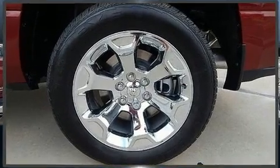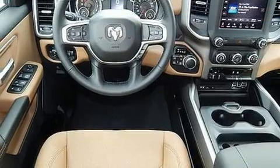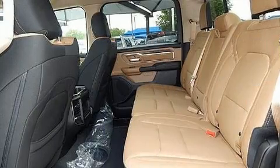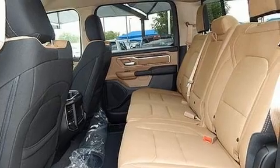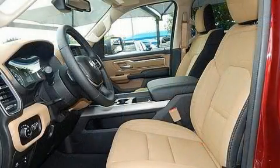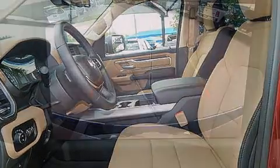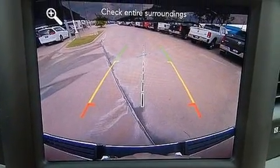Four-wheel drive allows you to go places you've only imagined. Top features include front fog lights, variably intermittent wipers, a rear step bumper, an outside temperature display, automatic dimming door mirrors, adjustable pedals, a trailer hitch, and one-touch window functionality.